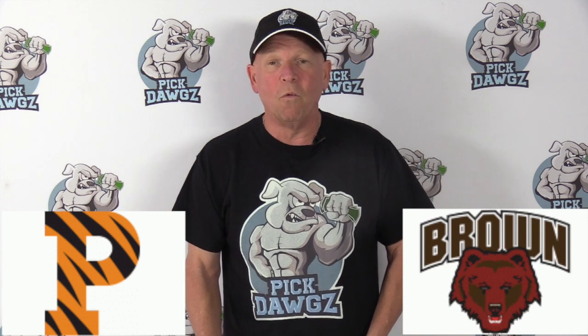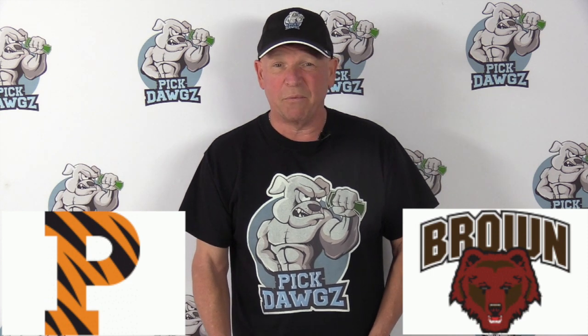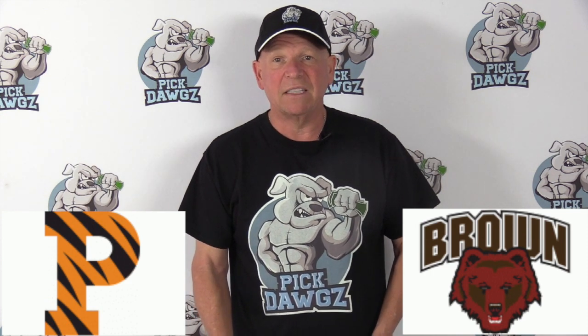This game is a coin flip all the way. In fact, the line is a pick'em. But when it's a pick'em like that, maybe there's something wrong with the home team. I'm going to take Princeton here in the pick'em, and that's going to be my free pick.